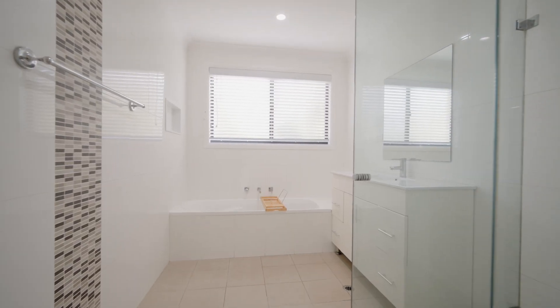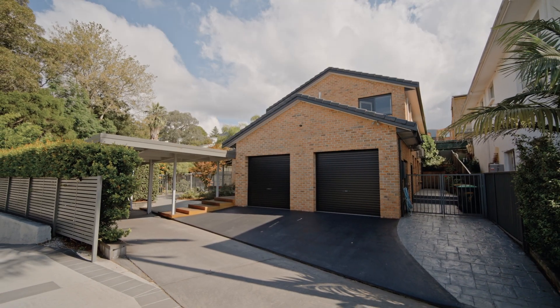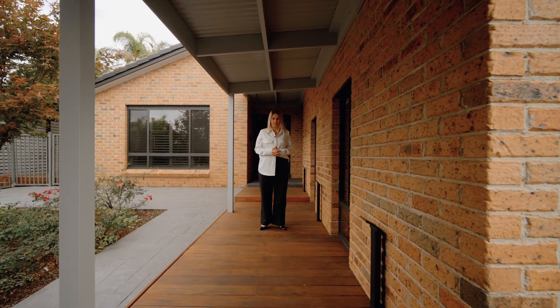Balgownie is set at the bottom of the escarpment just as you enter Wollongong, making this home a convenient choice for the Sydney commuter. Homes in such a private setting are few and far between. I can't wait to show you through at our next open for inspection.